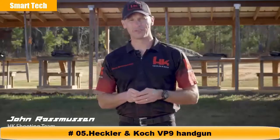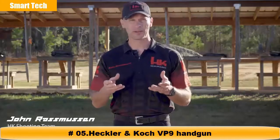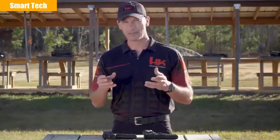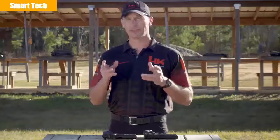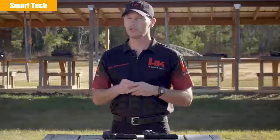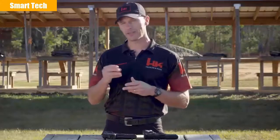I'm John Rasmussen with HK Shooting. When you go to the range to practice with your handgun, your goals are probably pretty simple: becoming a faster and more accurate shooter. It takes work, practice, and training to become a better shooter. While you can't buy skill or ability, there are some tools and accessories that can make the path a little easier. The sights on a handgun are one of the most commonly upgraded parts, and for good reason — they have a direct impact on the shooter's ability to shoot quickly and accurately.